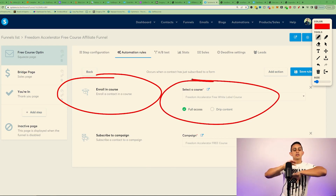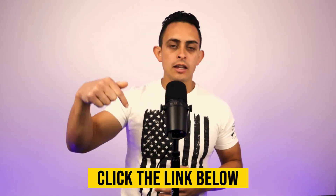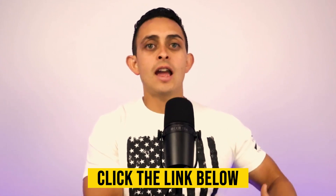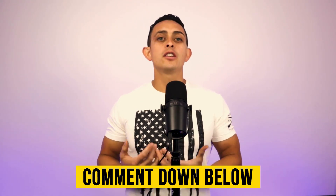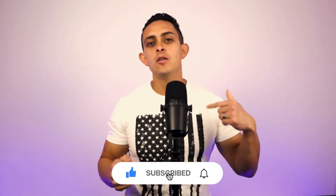If you want access to the free course and the free course funnel to give out as your own, the first link in the YouTube description is my 72-hour challenge, which gives you step-by-step instructions on how to set this up and lets you give out this course as your own. If you just want the ebook funnel, that's 100% free in the YouTube description as a gift for watching this video. If you found value in this video, please let me know in the comments. The purpose of this channel is to help you build a full-time passive income business so you can achieve financial and time freedom. Please subscribe, and God bless you.